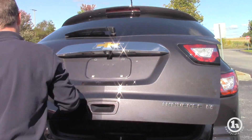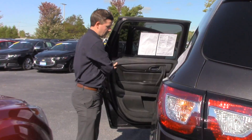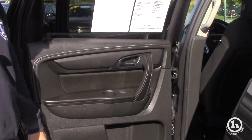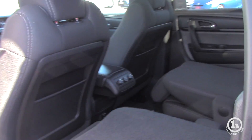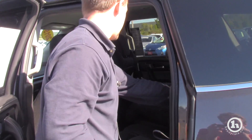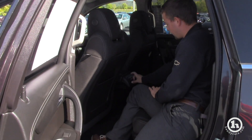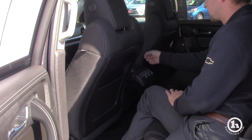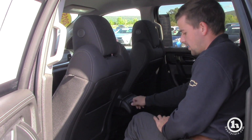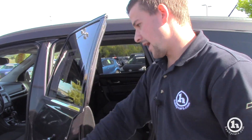Here we'll head into the interior. Again, these seats do fold up and down — they are adjustable. You do have rear climate control in the back here as well. You can see it's easy enough — fan speed, which I'm controlling right now, and temperature for your family in the back.